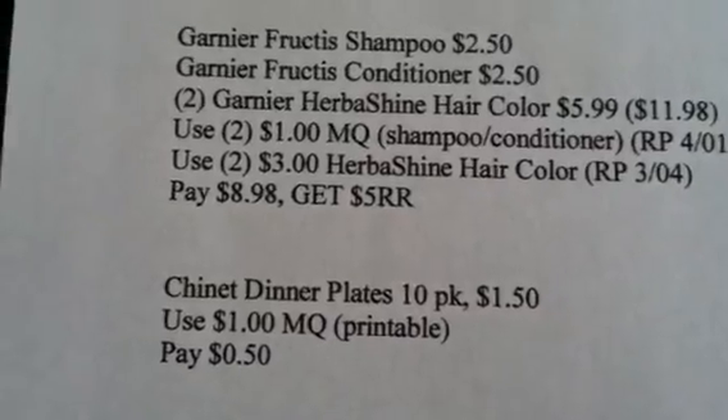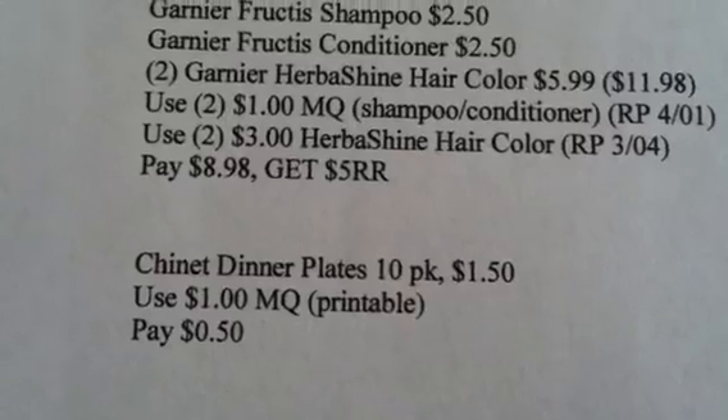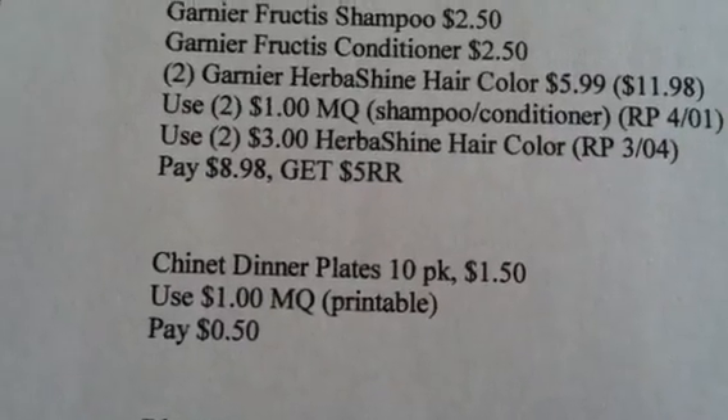The next item you want to look at is the Chinet Dinner Plate — it's a 10-pack for $1.50. There is a $1 printable, so check into that and you'll pay $0.50 for those.